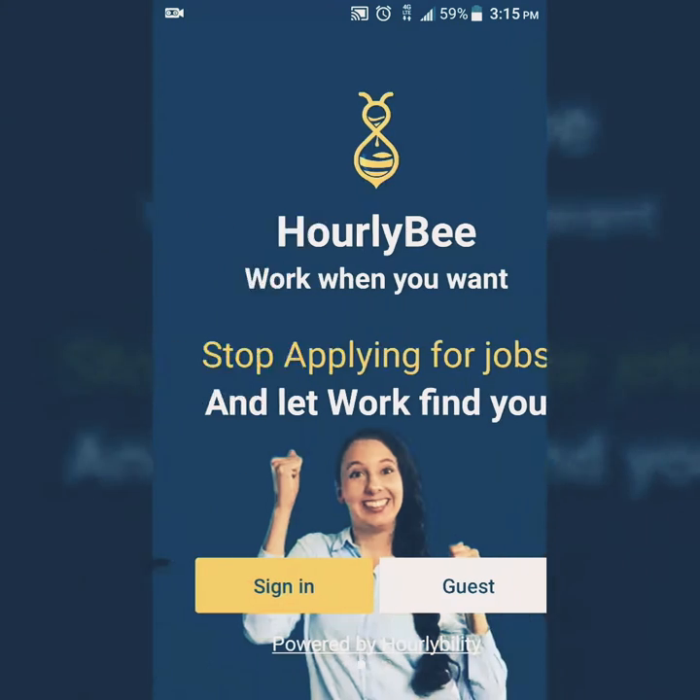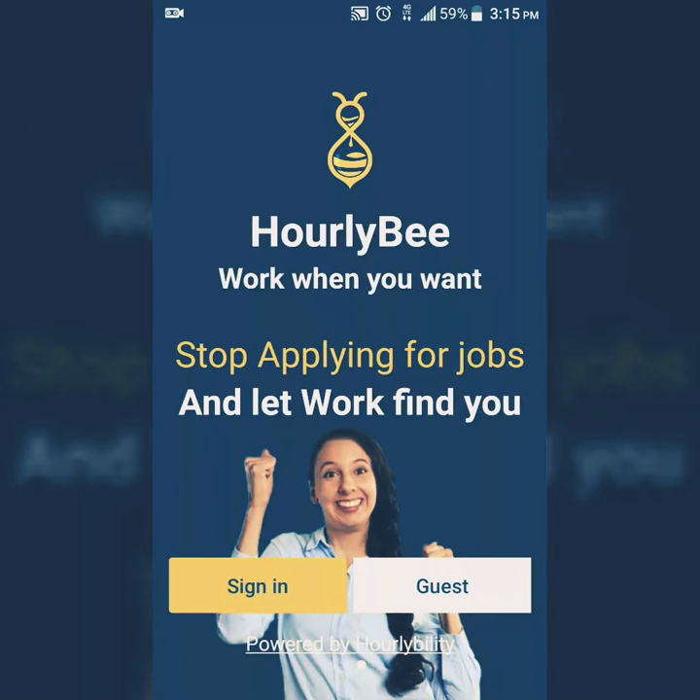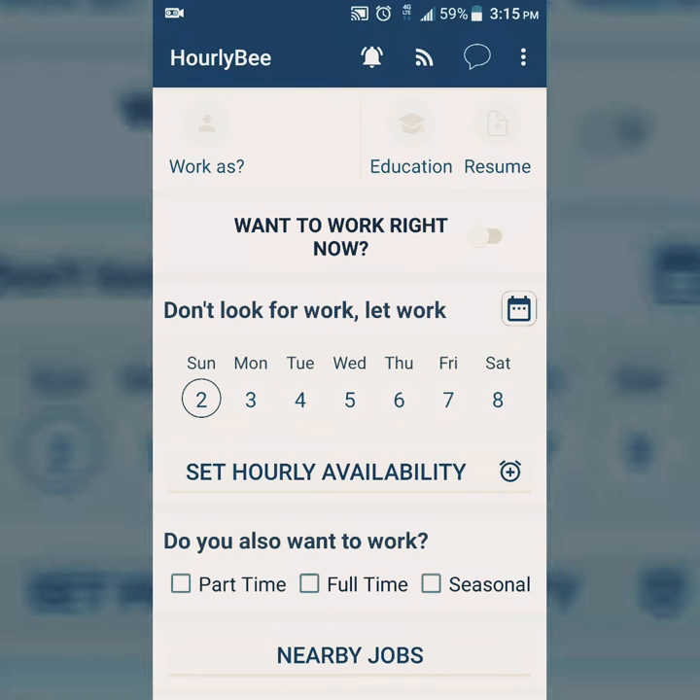This is an app where you can directly connect with employers looking for people right now. When you first get the app you want to create a profile. You can go in as a guest — I already have a job so I'm not going to create a profile, I'm just going to go as a guest to show you how it starts off.